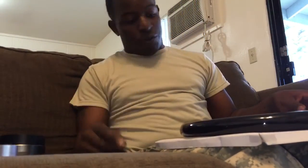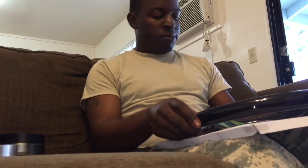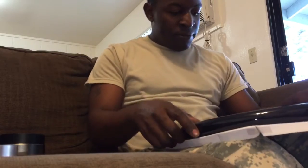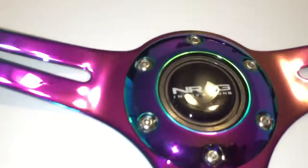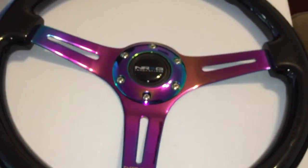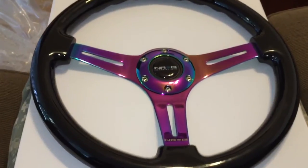SoCal Accessories, thank you for my stuff. It took about a week to get here — I ordered it on a Friday and got it on a Thursday. I'm really impressed at how it looks, it looks very nice. I don't know anybody who has this steering wheel. I know a lot of people get Momo, but I wanted to do something different — I don't like to follow the crowd. I don't know if a lot of people got NRG, but hey.